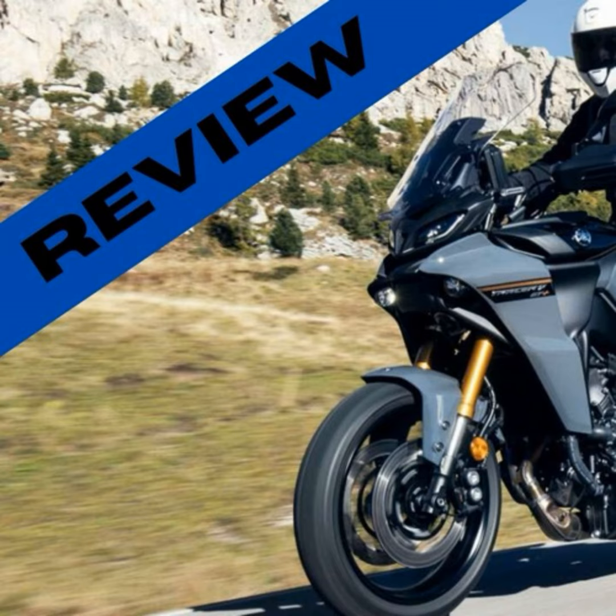Hello everyone. Welcome back to Green Ground, your go-to channel for the latest and greatest in movies, TV series, and tech. I'm Alvin, and today we're diving into something truly exciting.